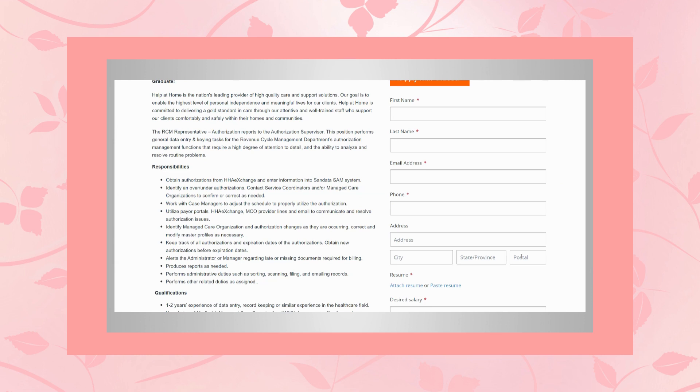This position performs general data entry and keying tasks for the revenue cycle management department's authorization management functions that require a high degree of attention to detail and the ability to analyze and resolve routine problems. You will obtain authorizations from HHA Exchange and enter information into the SanData SAM system, identify over and under authorizations, contact service coordinators and/or managed care organizations to confirm or correct information as needed, and work with case managers to adjust the schedule to properly utilize the authorization. You'll utilize payer portals, HHA Exchange, MCO provider lines, and email to communicate and resolve authorization issues.